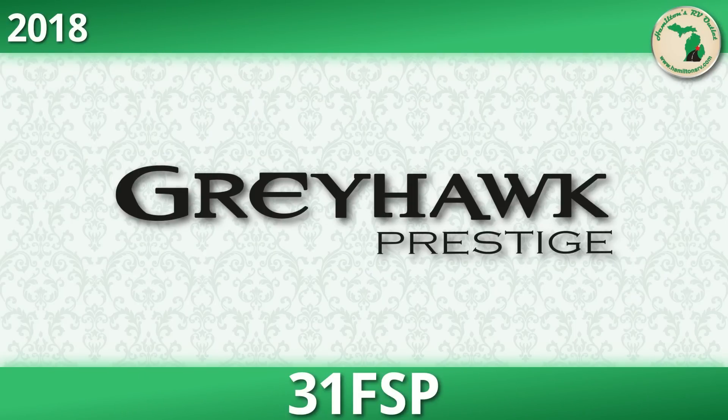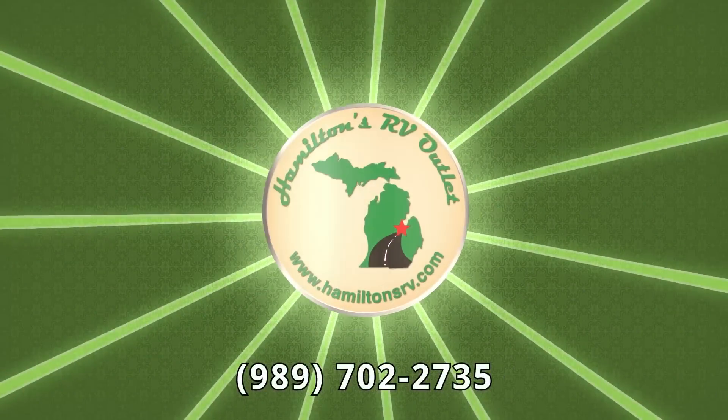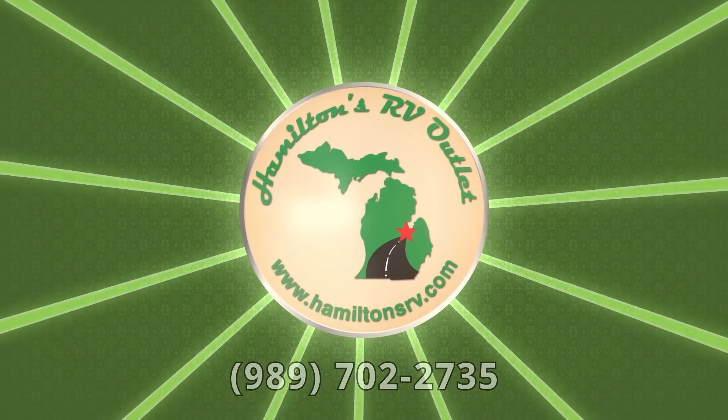Escape to open skies and new family adventures with a new 2018 Greyhawk Prestige 31FSP. Find yours today at Motorhomes To Go.